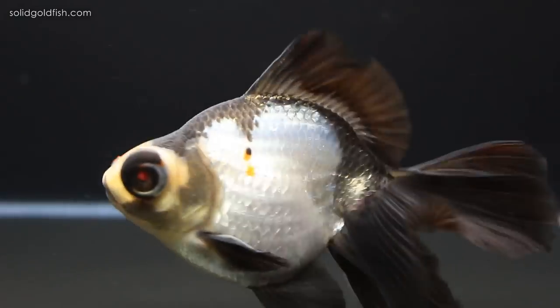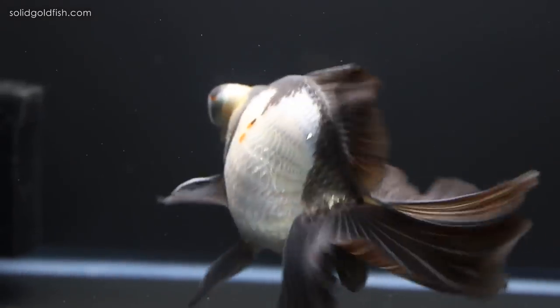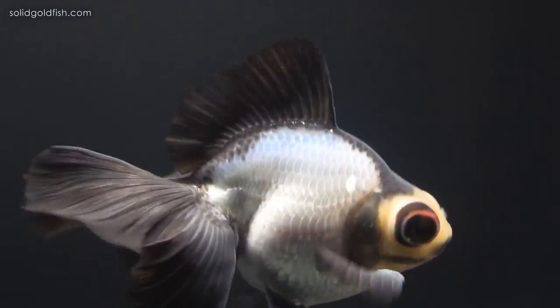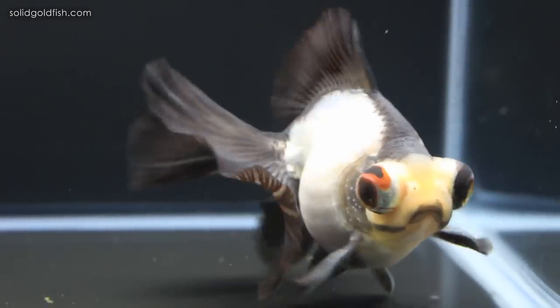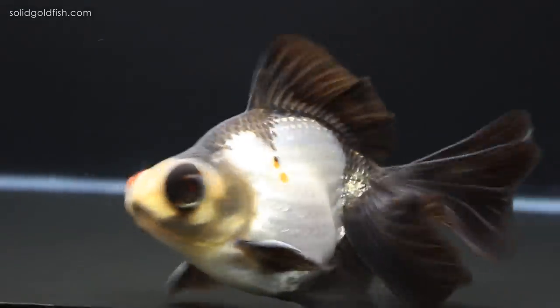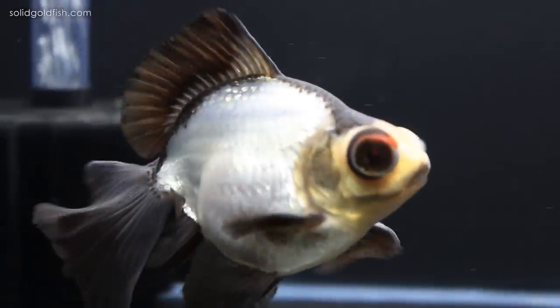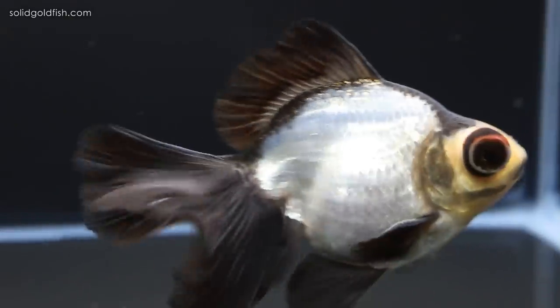The reason I chose Clyde to bring to the show is because I feel he is a really good example of the butterfly telescope variety. He has very good conformation in fins, body, and eyes. I also chose him because he has very good deportment, which means his swimming motion and balance in the water. That's usually a big concern for goldfish because of their modified body shape and fin shape, and I think he strikes the balance really well.